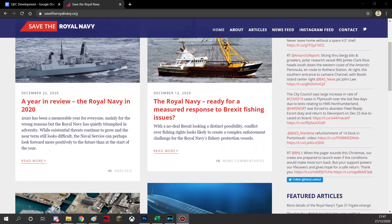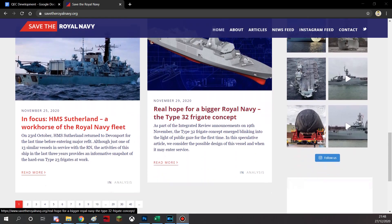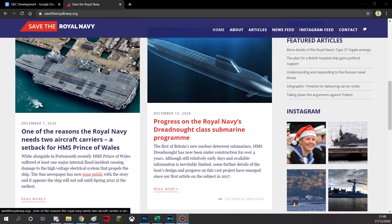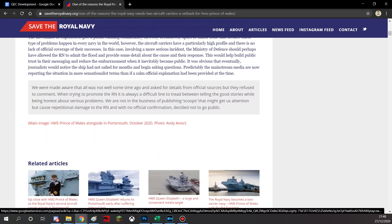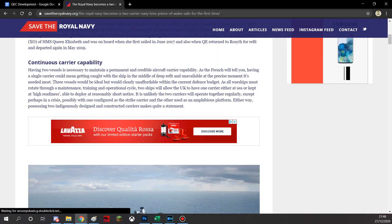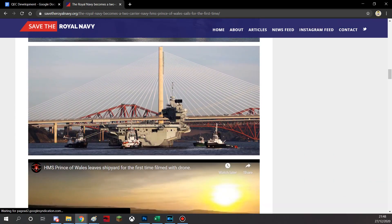Before we start today's video, I'd like to give a small shout out to savetheroyalnavy.org, an amazing website run by some good people who make high quality articles and graphics for information on the Royal Navy of today. It's a very informative place, and without one of their articles on the development of the Queen Elizabeth-class aircraft carriers, today's video would not actually be made. Apart from that, they have let me use some of their images, so they will be images of said ships with the savetheroyalnavy.org logo in the corner.